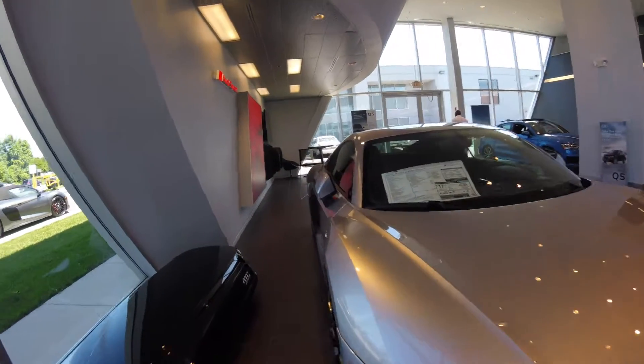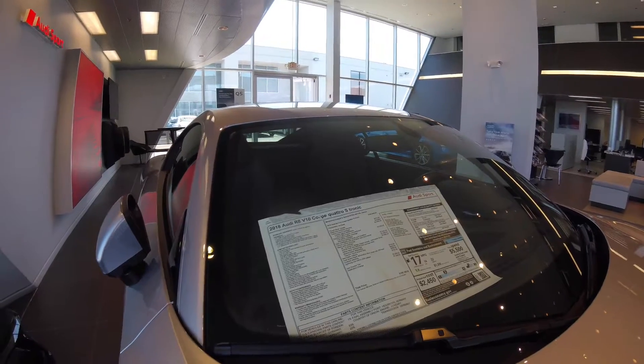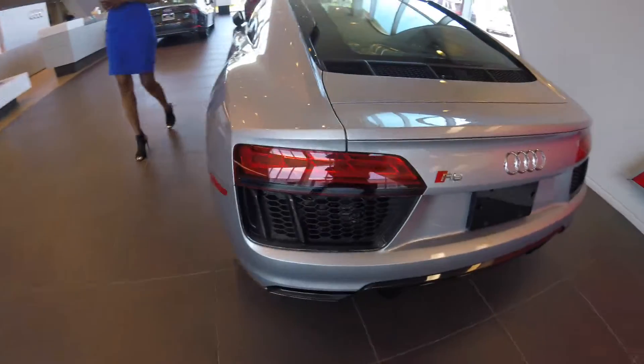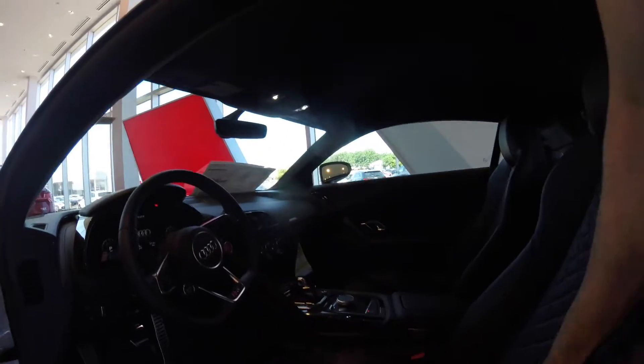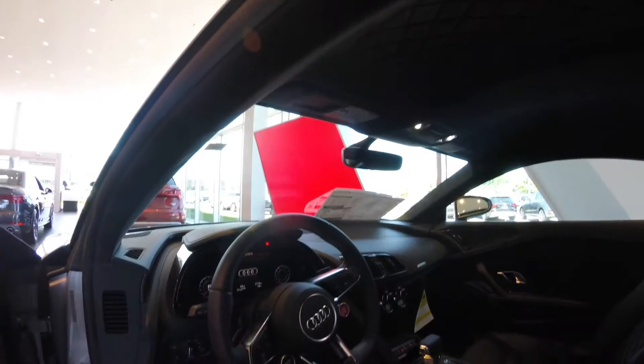It looks pretty aggressive actually. The nice thing is how they don't change the body style. These are naturally aspirated — they're not turbocharged. So that would be with the diamond stitches. Most of them have it; the convertible outside does too. They also have the carbon inlays as well.